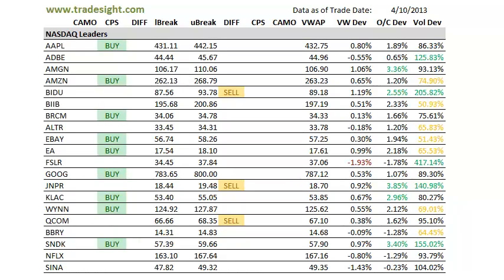Hello Traders, this is Rich Terrick from TradeSite. This is a look at our scans for the NASDAQ leaders for this coming session. This is going to be for April 11, 2013.